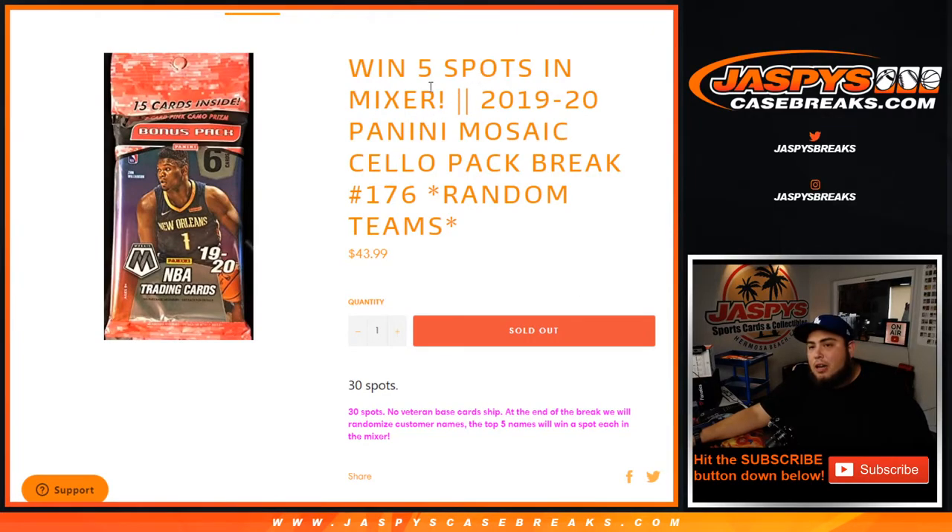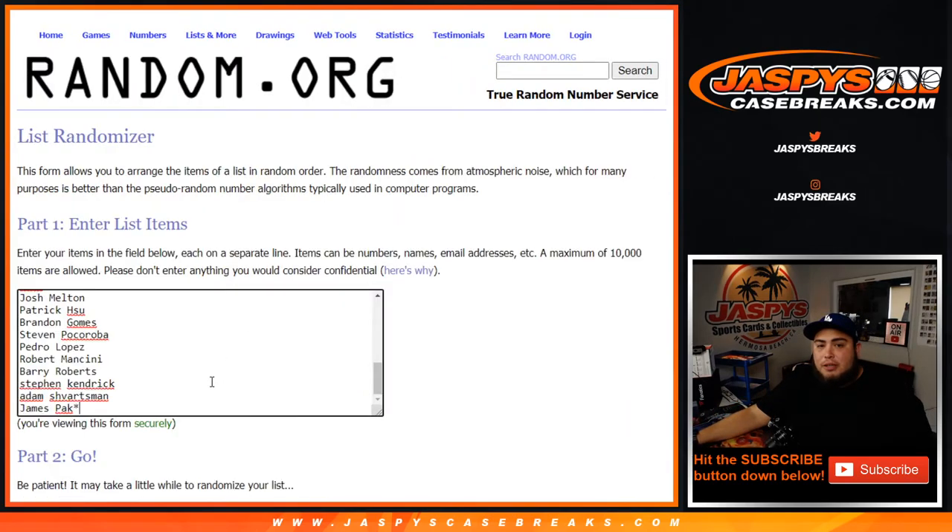What's up everybody, Jason here from JazzBeastCaseRace.com. Another way to win five spots in our mixer here with a 2019-20 Panini Mosaic Cello. It is a one-pack break round with Team number 176. Just like the last 30 total spots, we'll randomize the teams and the names, distribute the hits out of the Cello, and then at the end of the break we'll randomize customer names and a separate dice for randomizer, and customers in the top five get a spot in the mixer.